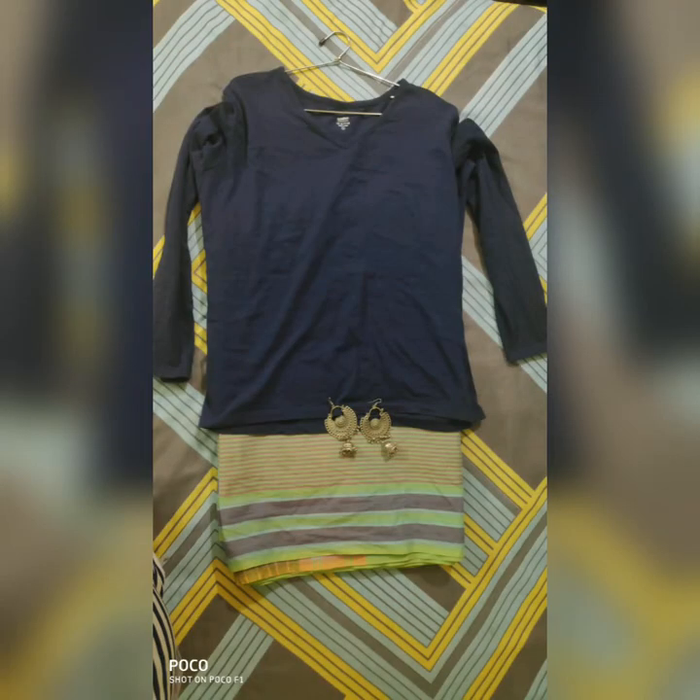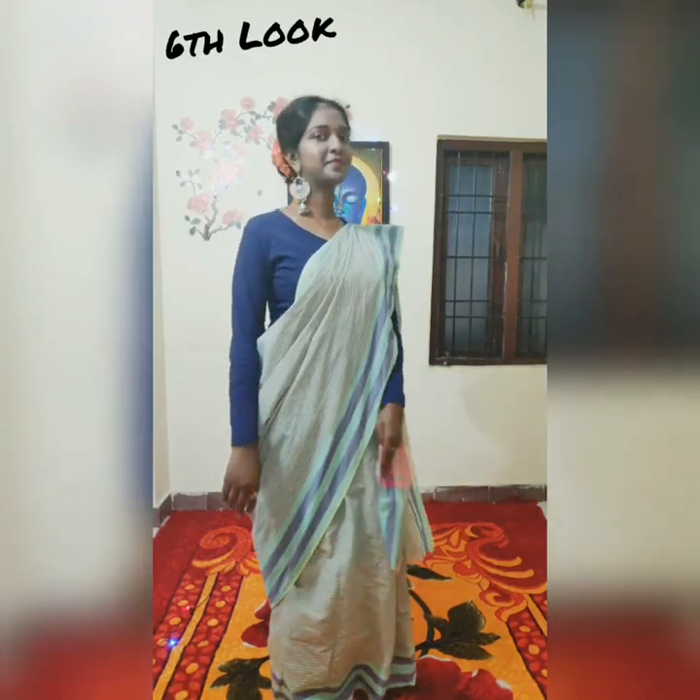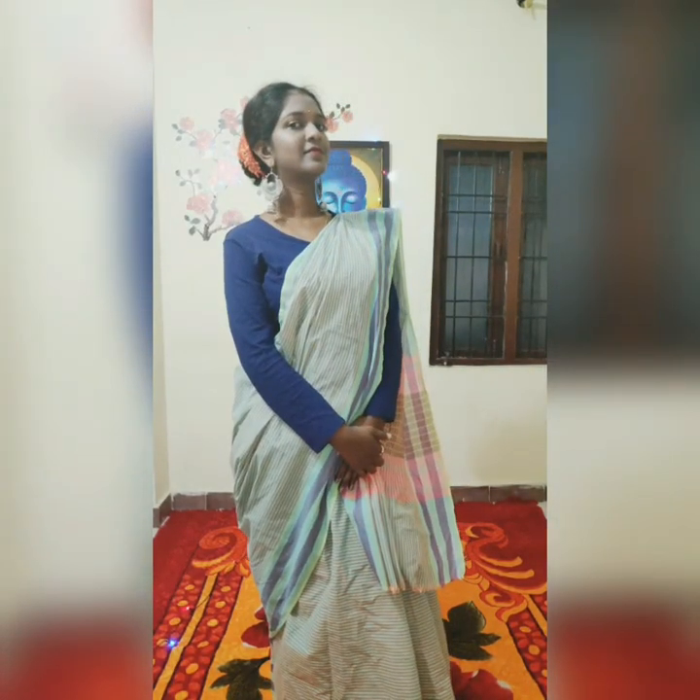Last but not the least, this is a full sleeve blue colored t-shirt which I got from Flipkart, and I paired it with a light green colored cotton saree. I added silver colored jhumkas, and to complete this look I have added flowers to my hair knot.